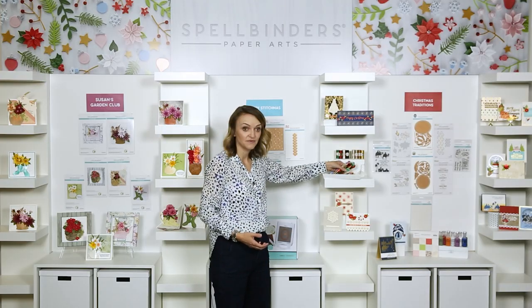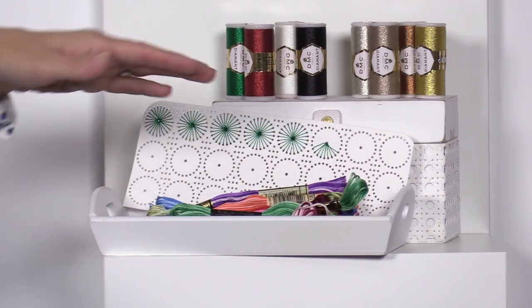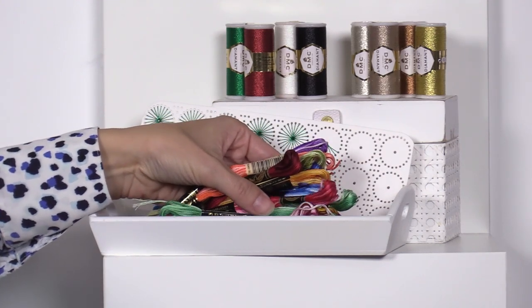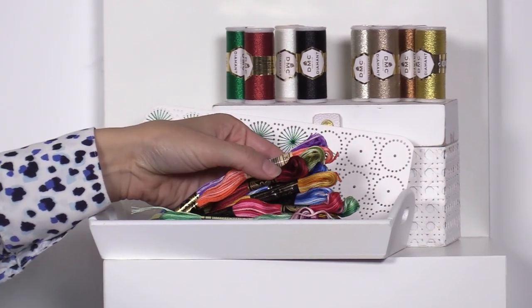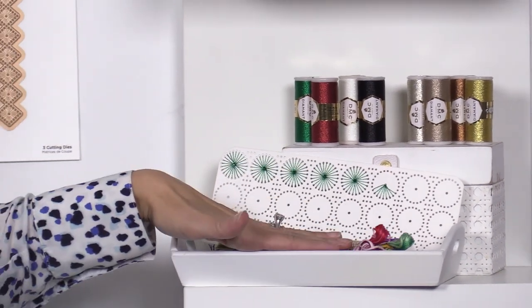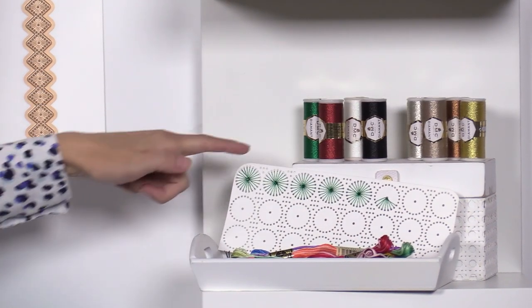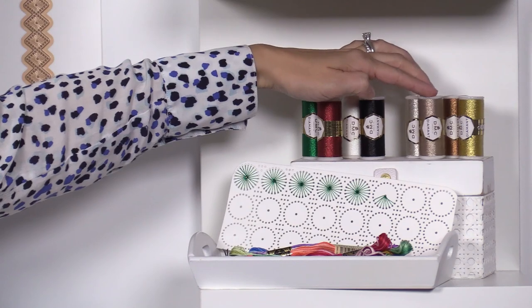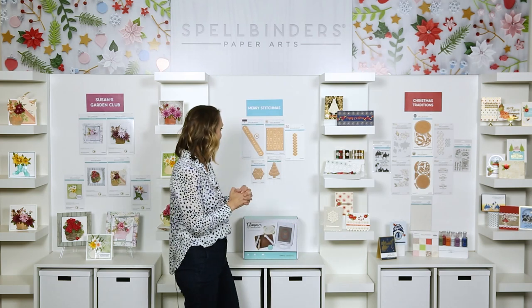We've partnered with DMC to offer thread bundles — a one-stop shop where you can get your dies and thread together. We've opted for variegated thread, which is multi-color, so the color changes throughout and you only need one thread for a varied look. We have the Variegated Thread Combo Pack, plus two metallic Diamant options: a holiday version with green, red, white, and black, and a true metallic with beautiful metallic colors — perfect for holiday crafting and beyond.